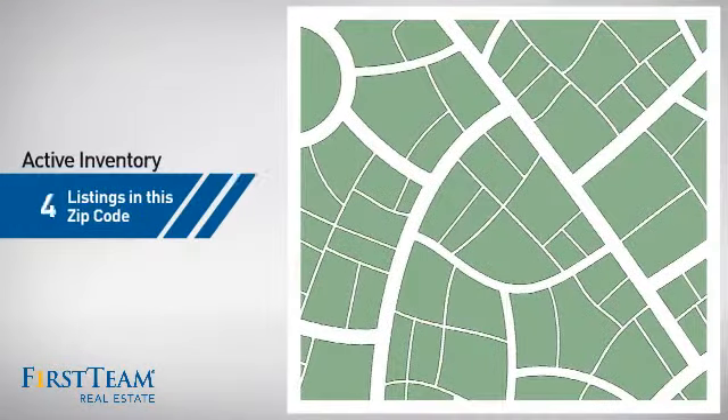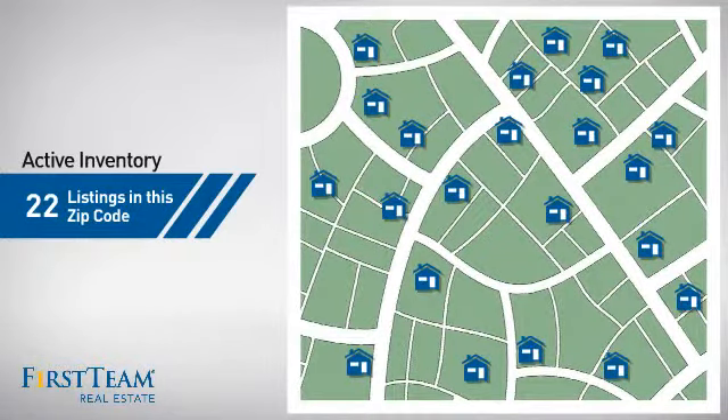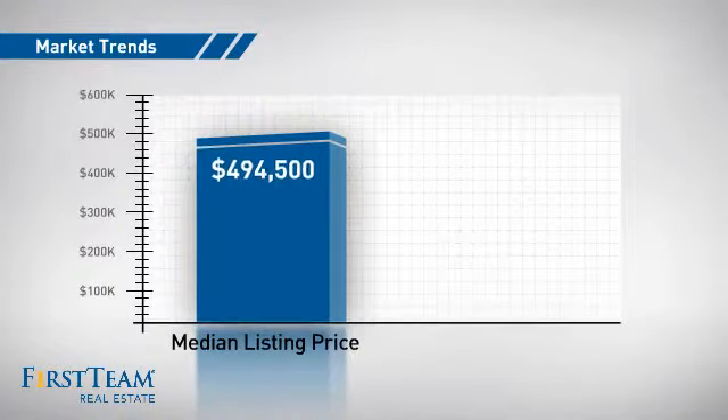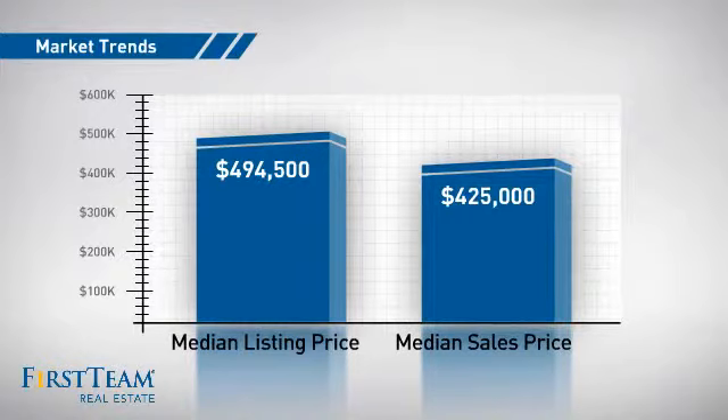Wondering how it stacks up against the competition? There are now just over 20 homes on the market within this zip code, with a median list price of just under $500,000 and a median sale price of $425,000.